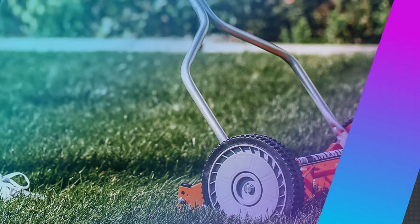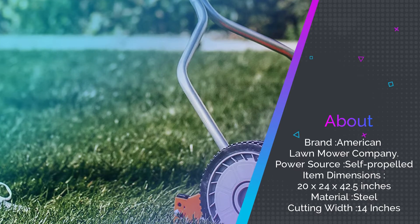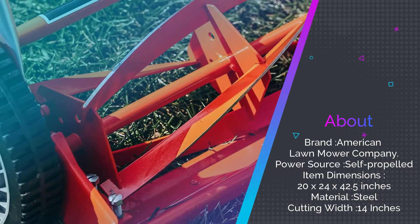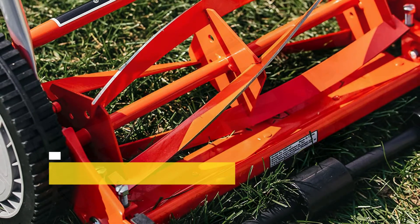This mower is also one of the lightest on our list at just 20 pounds. It has a 14-inch cutting path and measures 20 inches by 24 inches by 42.5 inches.